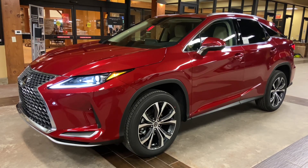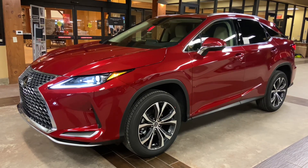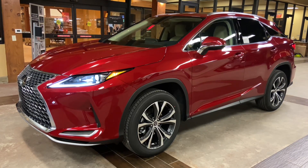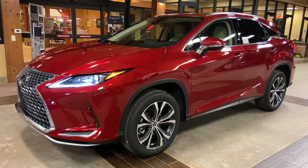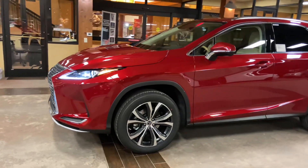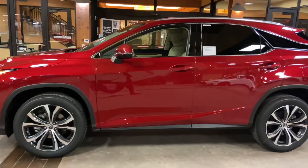Welcome to North Park Lexus at Dominion. My name is Kenny Vosick, and today I'll be doing a walk around on the 2021 Lexus RX350 in the Matador Red Micah exterior and a Parchment New Luxe interior.